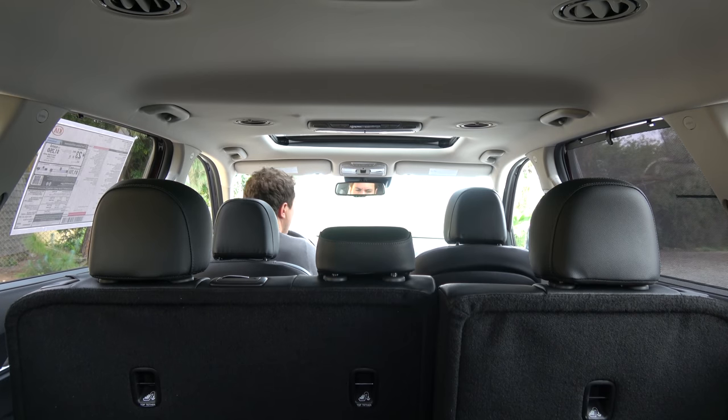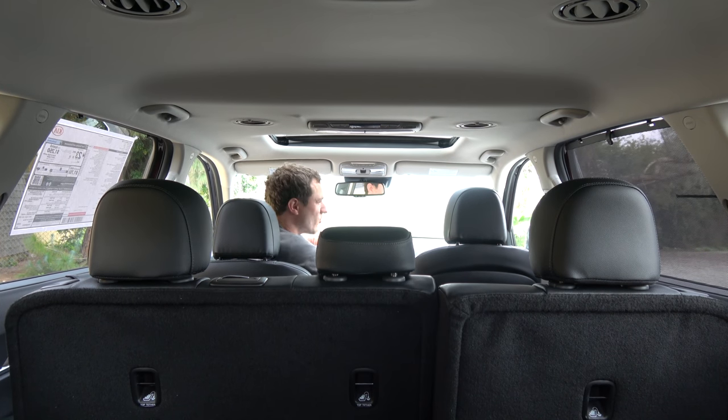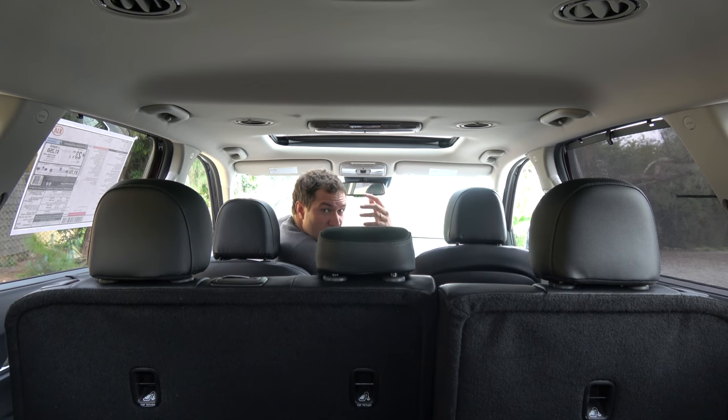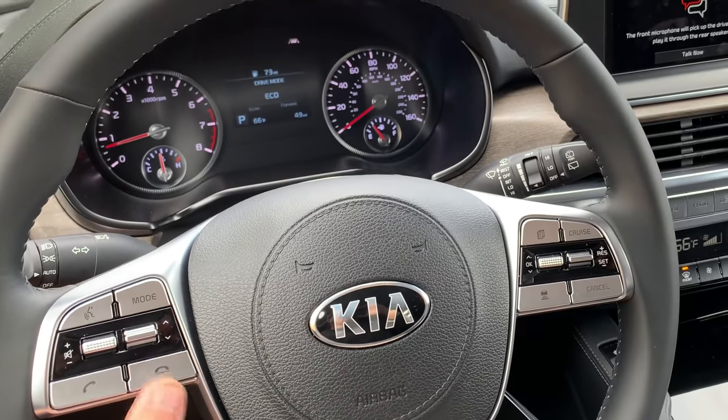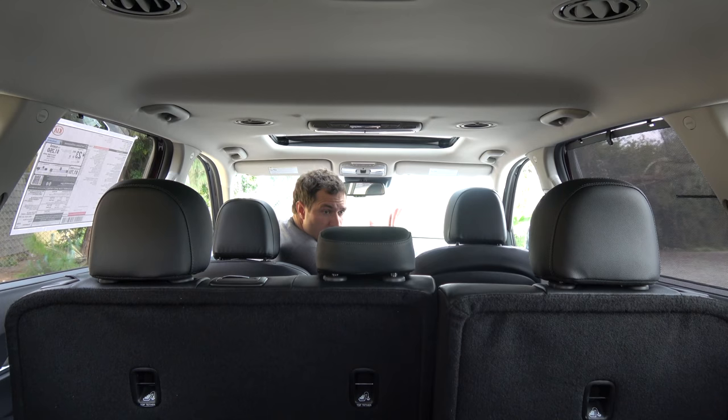With Driver Talk turned on, your voice is clearly amplified through the rear speakers, making it much easier to communicate with third-row passengers. The point is that Driver Talk makes it easier to talk to your third row passengers. And if you want to turn off Driver Talk, you don't have to go into the infotainment system — you can just press the end call button on the steering wheel.